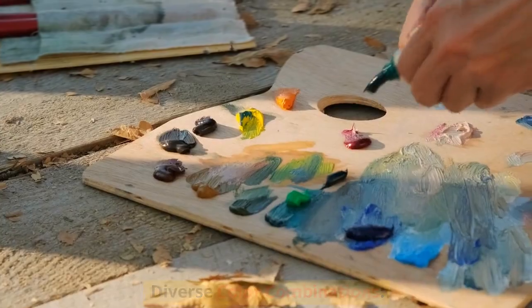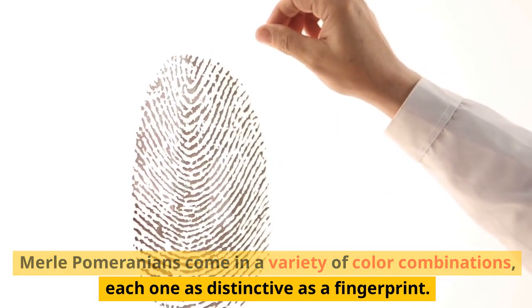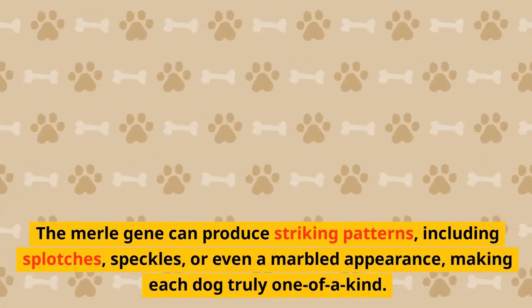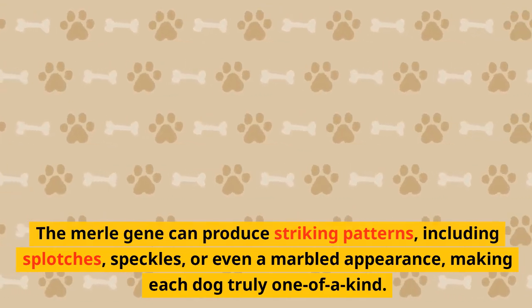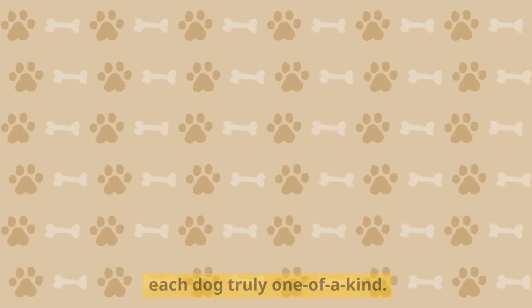Diverse Color Combinations. Merle Pomeranians come in a variety of color combinations, each one as distinctive as a fingerprint. The Merle gene can produce striking patterns, including splotches, speckles, or even a marbled appearance, making each dog truly one-of-a-kind.